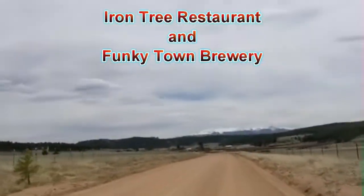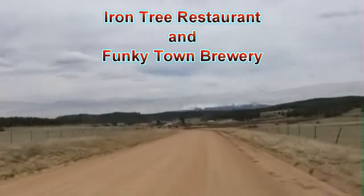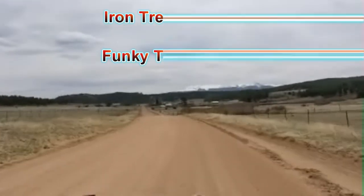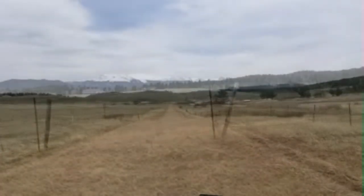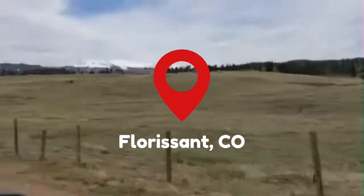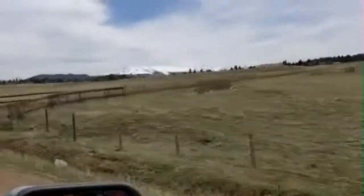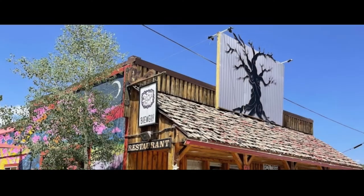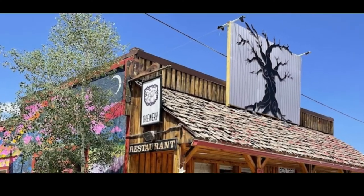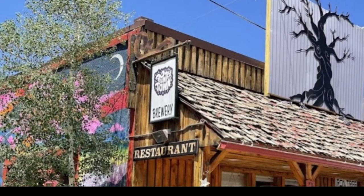After shaking paws with Micah, we parted ways and grabbed a bite at the delicious Iron Tree Restaurant and Funky Town Brewery in Florissant, Colorado. The beer was cold, the burger was juicy, and the service was great. Best of all, it is from here that we learned of a secret recreation area known as Gaffee Gorge.